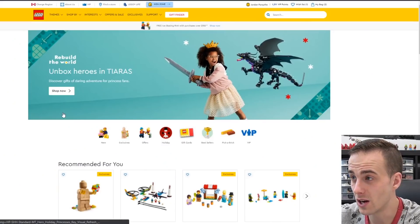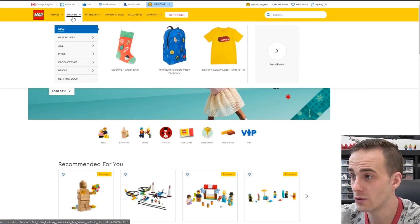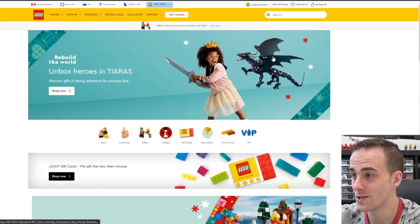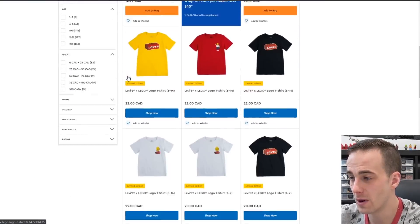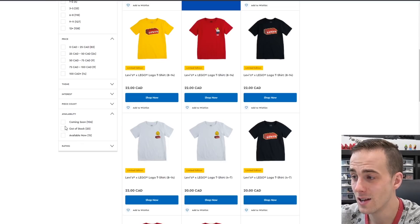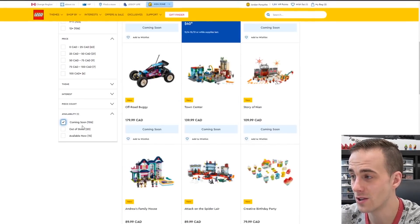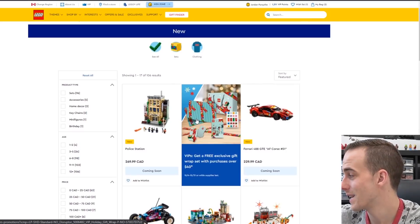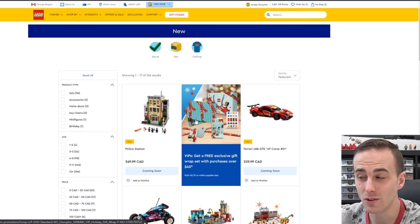So of course you wanna go to lego.com. Once you're on lego.com, you wanna hover over 'Shop By', have 'New' selected and go to the right where it says 'See All' and click on it. Once that page loads, you're gonna scroll down to the bottom and you'll see selection bars on the left hand side. You'll see 'Availability' — click on it and select 'Coming Soon'.